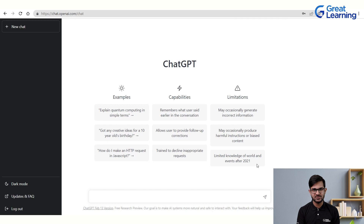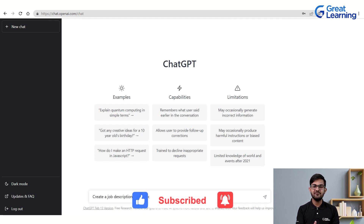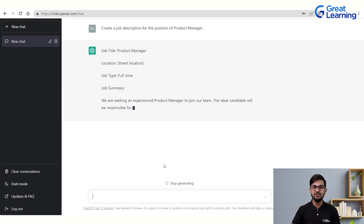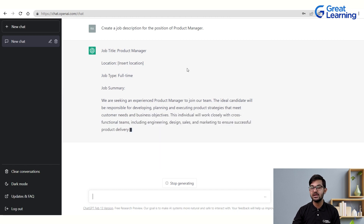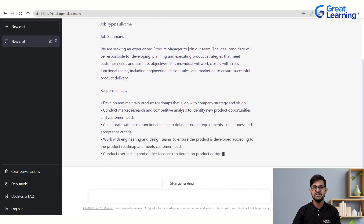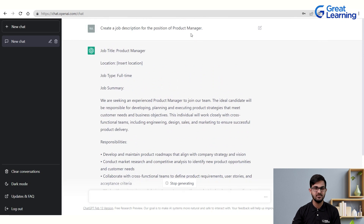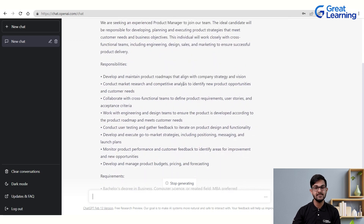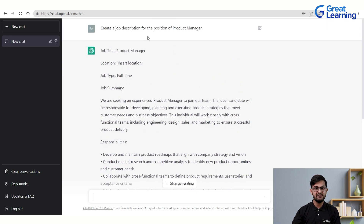First, let's look at creating effective job descriptions. If you type 'create a job description for the position of product manager' and press enter, ChatGPT generates a response with job title, location, job type, job summary, and responsibilities — all very specific to the product manager role. For example, responsibilities include conducting user testing and gathering feedback to iterate on product design, and developing and executing go-to-market strategies — details never mentioned in the prompt.